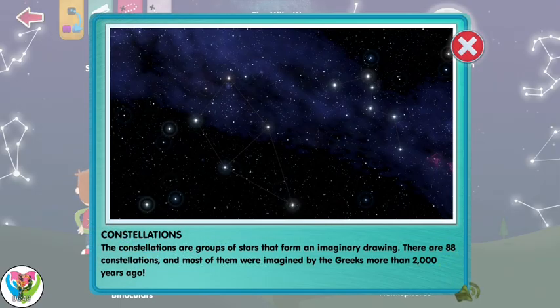The constellations are groups of stars that form an imaginary drawing. There are 88 constellations and most of them were imagined by the Greeks more than 2,000 years ago.